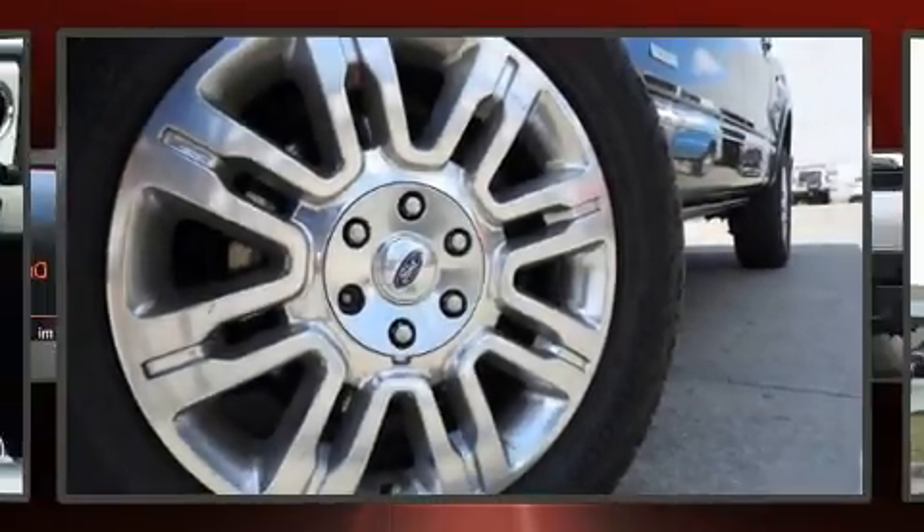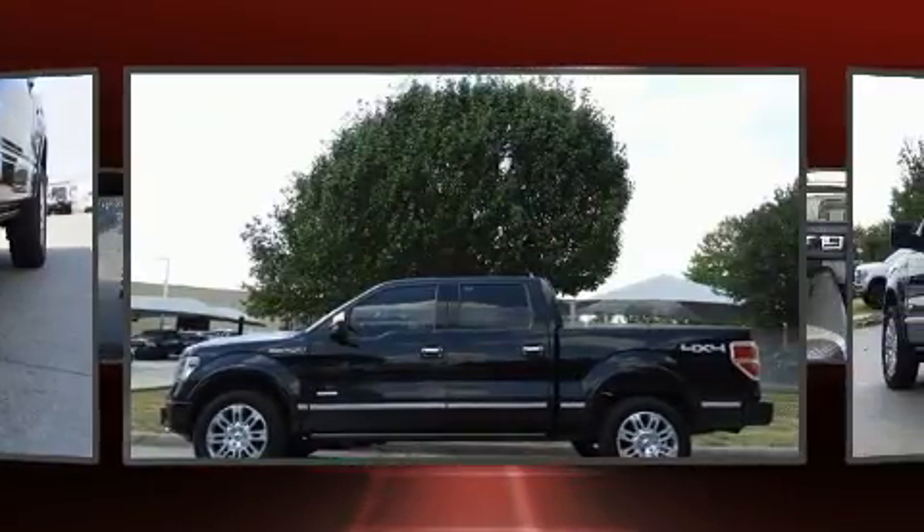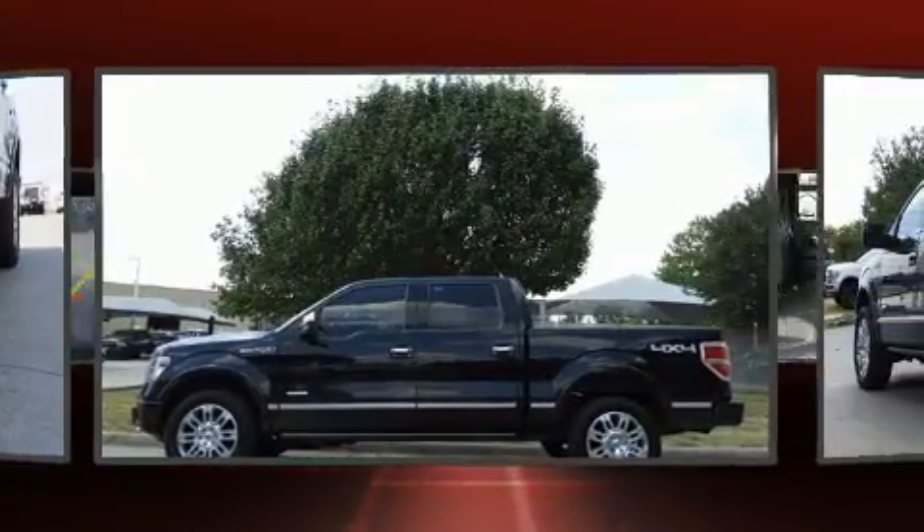Take command of the road in the 2013 Ford F-150. It features an automatic transmission, four-wheel drive, and a 3.5-liter six-cylinder engine.